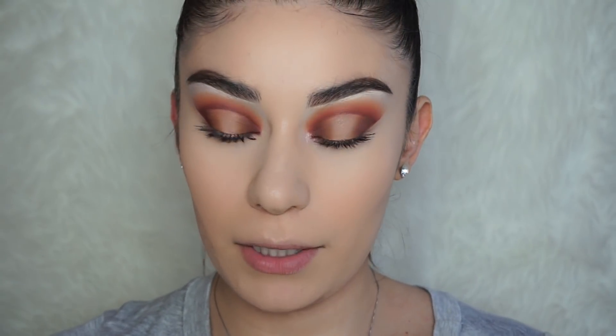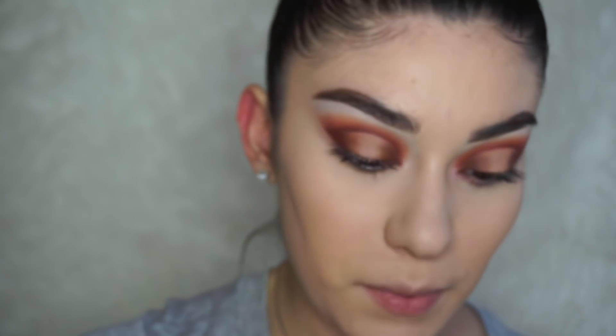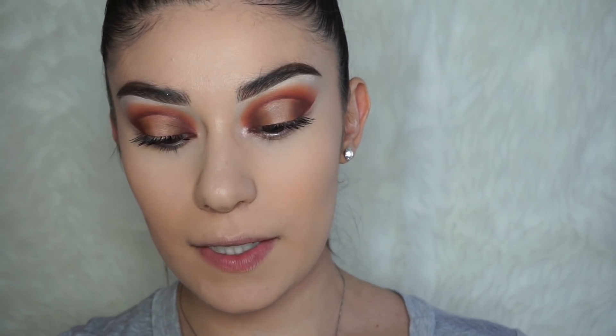For bronzer I'm going to be using the Anastasia powder bronzer in Cappuccino. I've been using this one every single day because I love the shade for my skin tone. I'm using the Anastasia brush in A22 — I feel like it's the perfect bronzer brush.